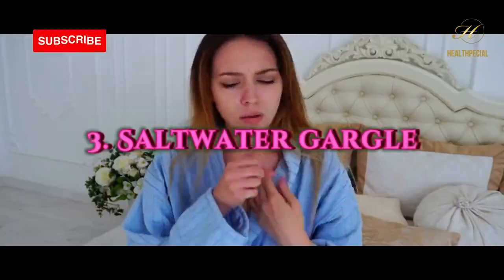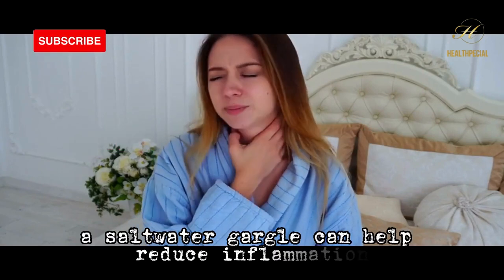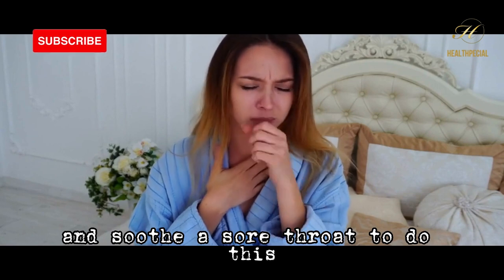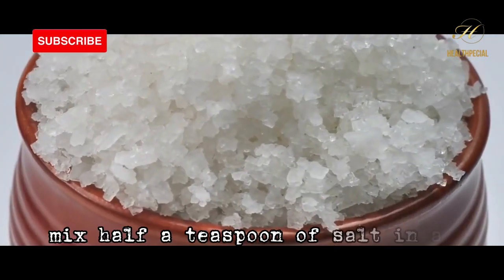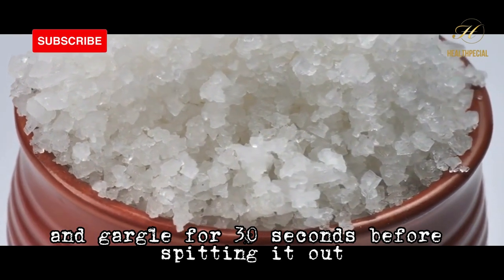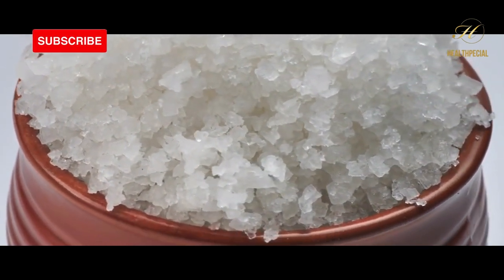Number 3: salt water gargle. A salt water gargle can help reduce inflammation and soothe a sore throat. To do this, mix half a teaspoon of salt in a cup of warm water and gargle for 30 seconds before spitting it out.